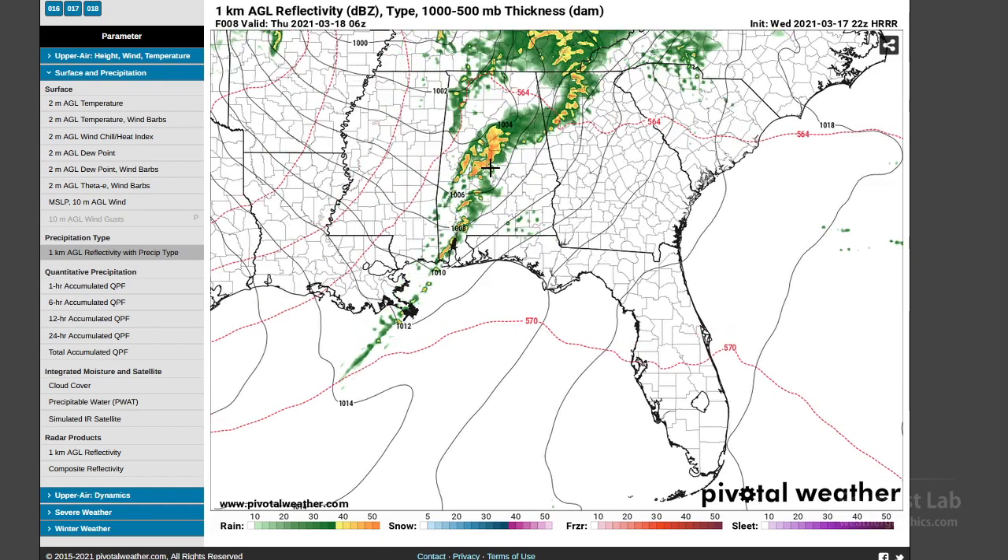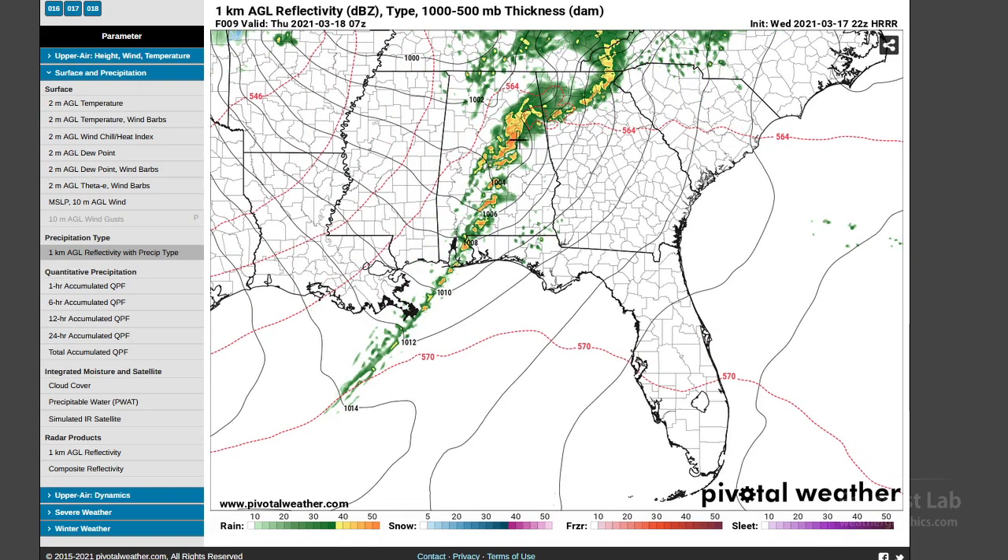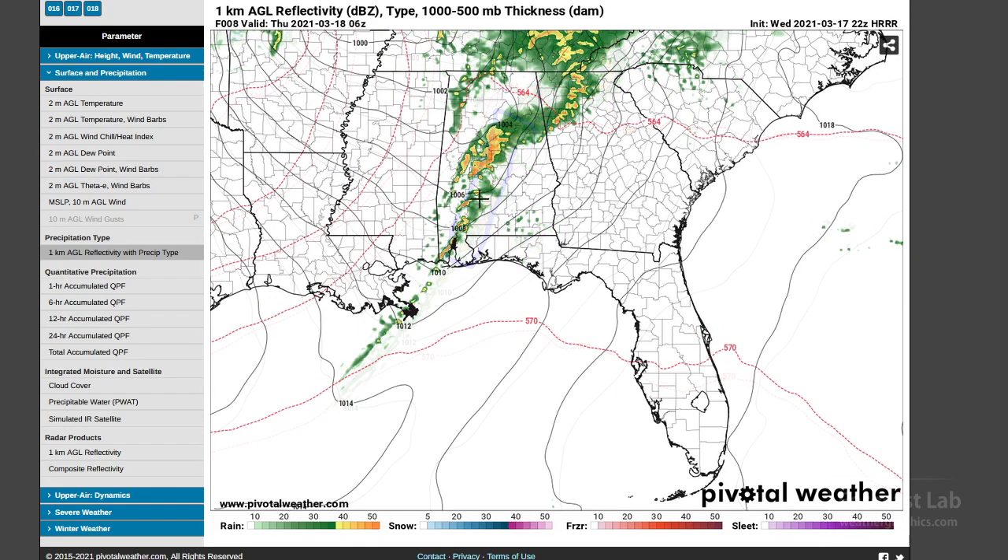The evolution through the rest of the evening shows discrete cells that look like they could be supercellular — that's around 11 to 12 this evening. Given the lag in the model data, I think this could very well be in eastern Alabama around that particular time.